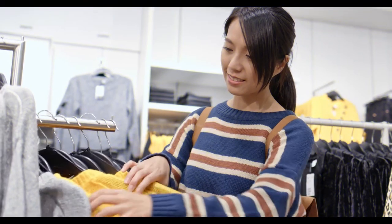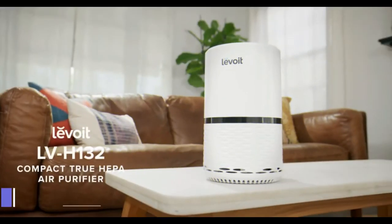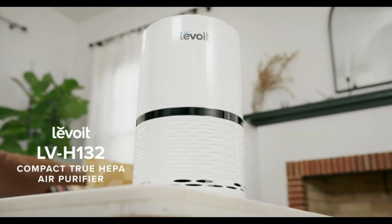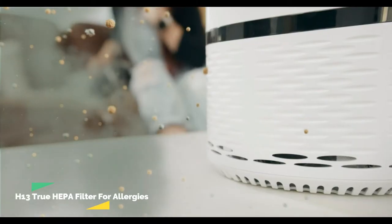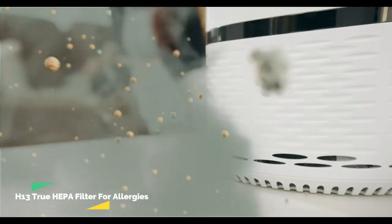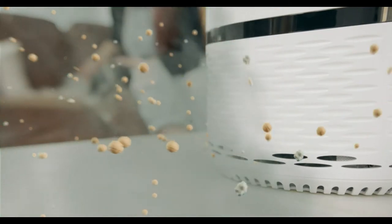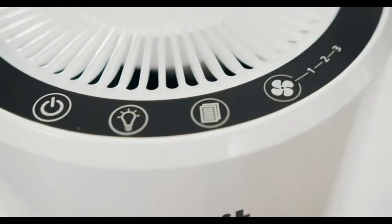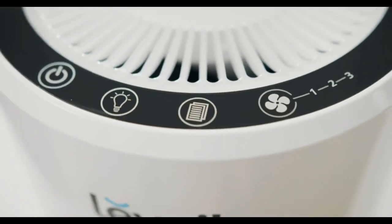As the weather is changing and cold weather is bringing a lot of allergies for different people, the first product we have is the Levoit air purifier for home, which is equipped with a True HEPA filter for allergies, pets, dust, mold, pollen, smoke, and odor elimination. The product can be used as a cleaner for the bedroom with optional night light, and it comes in white color.